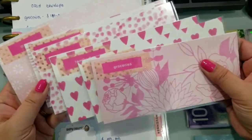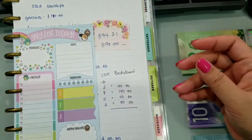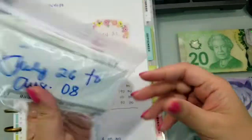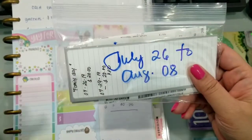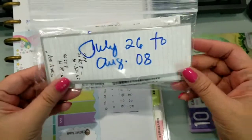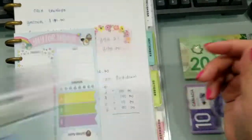Natanggal ko na lahat ng receipt dito sa mga envelope na to. Nilagay ko siya dito sa isang maliit lang na ziplock. Tapos nilagyan ko ng date kung kailan — lahat ng mga resibo na to is from July 26 to August 8.